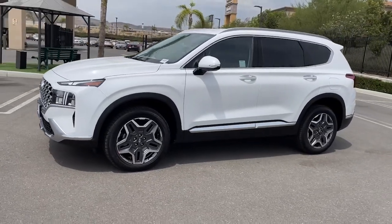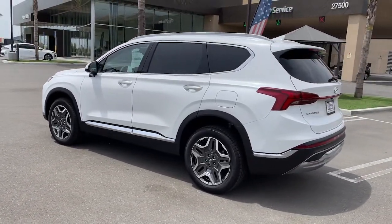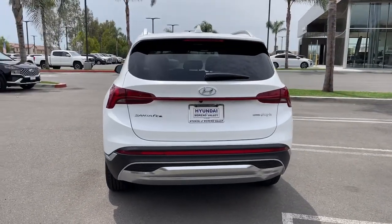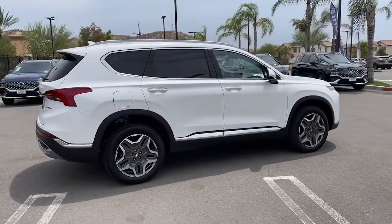Get into the 2022 Hyundai Santa Fe. Relax and enjoy the road trip in this convenient, well-equipped Santa Fe. Crossover versatility, striking looks, the latest infotainment and safety tech, and a spacious, comfortable cabin are yours in this stylish, family-focused SUV.